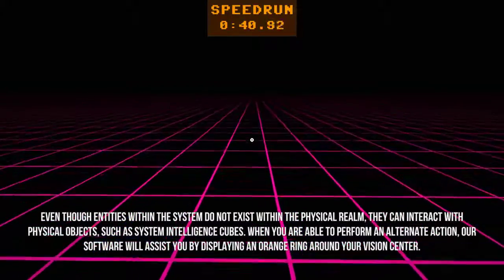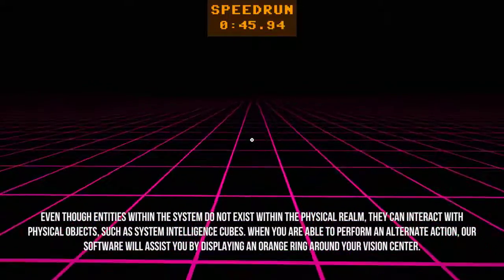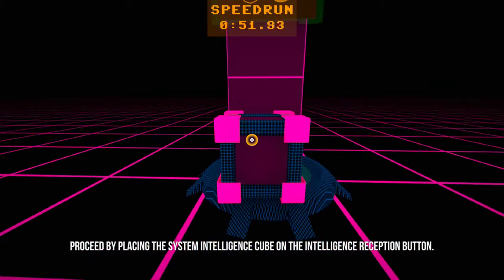When you are able to perform an ultimate action, our software will assist you by displaying an orange ring around your vision center. Receipt: by placing the system intelligence cube on the intelligence reception button.